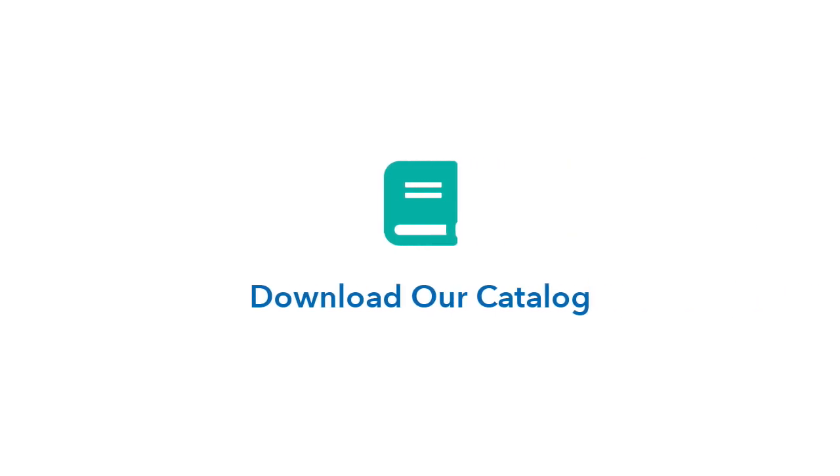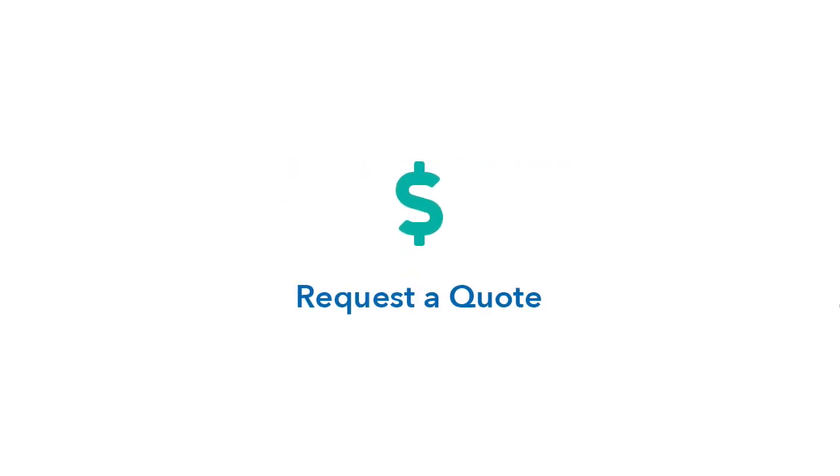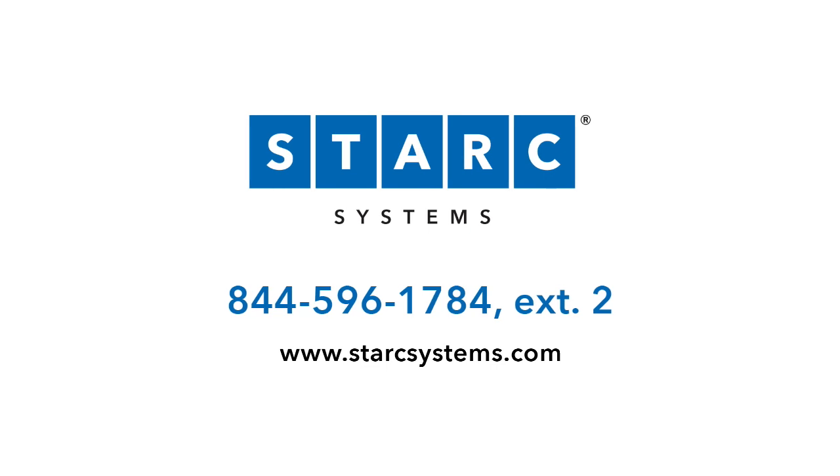Download our full catalog or request a custom estimate for your next project by contacting your local sales rep or visiting StarkSystems.com.